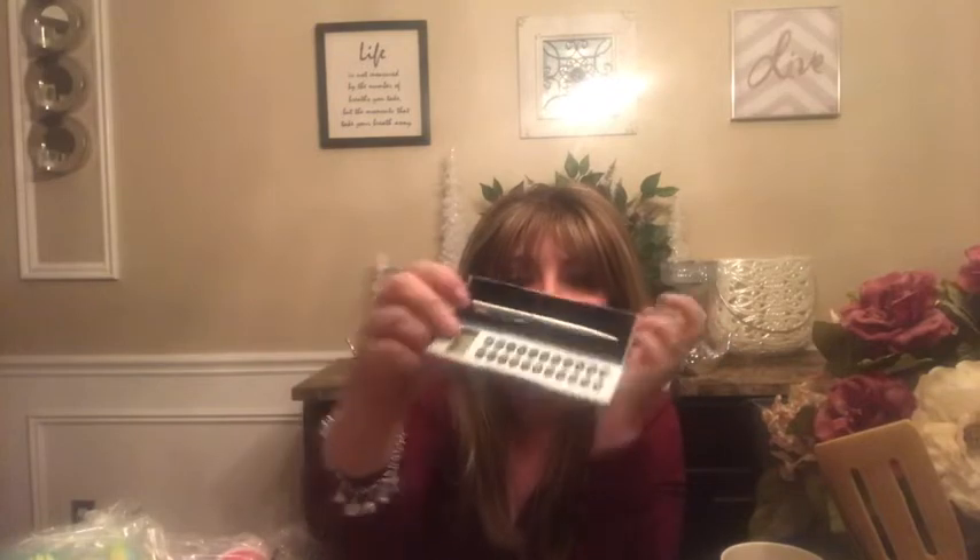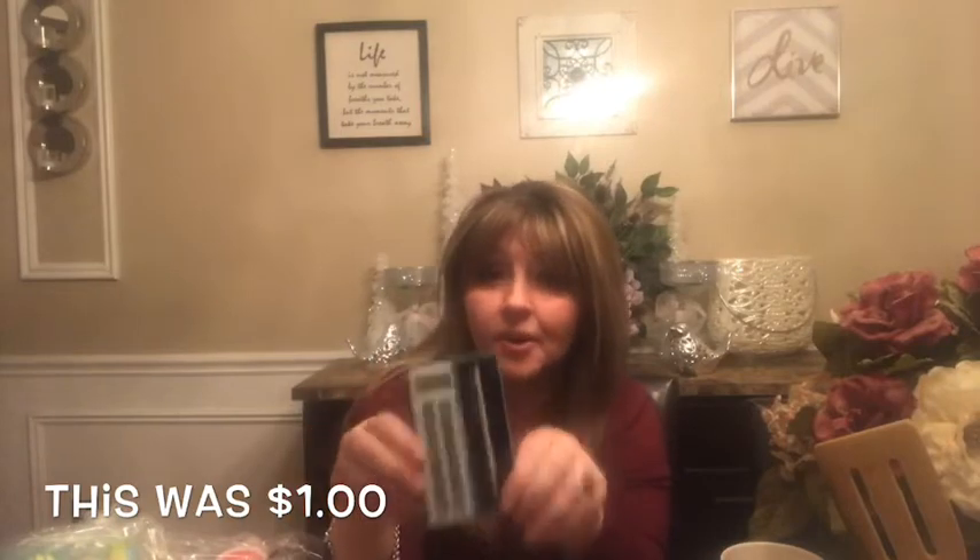This is actually a calculator with a pen. You might say you have a calculator on your phone, but how many times are you on the phone and need to use your calculator? This runs on solar and I think it was a dollar. One times four equals four — it works! And it comes with a little pen. How adorable. So I'm happy I got this for my purse.